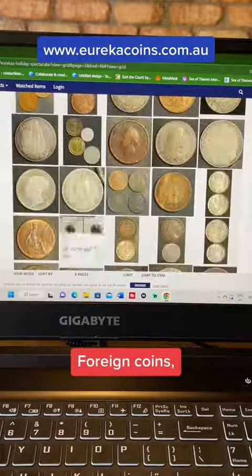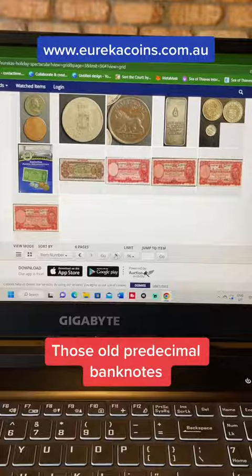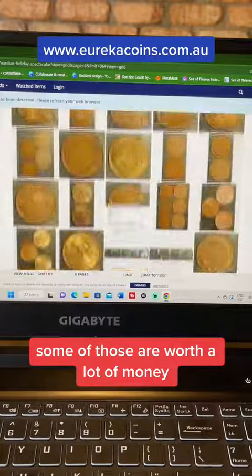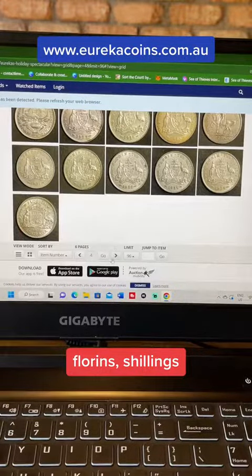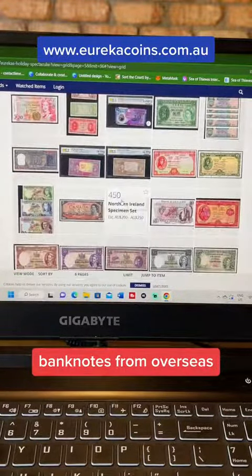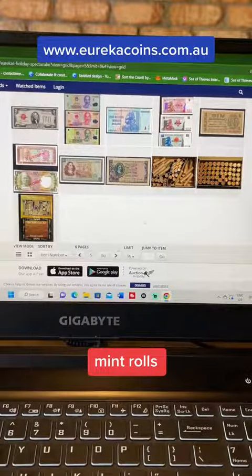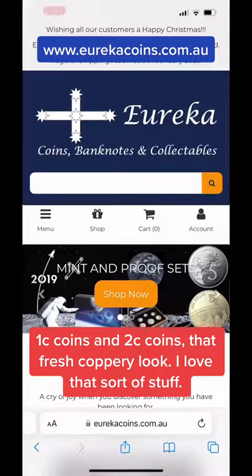Yeah, look at this — foreign coins, coins from overseas, quite valuable things. Those old pre-decimal banknotes right there, some of those are worth a lot of money, and I'd love to get my hands on some of those. Florins, shillings, threepence, sixpence, PCGS graded coins, banknotes from overseas, and you've even got some of these mint rolls — one-cent coins and two-cent coins, that fresh coppery look. I love that sort of stuff.